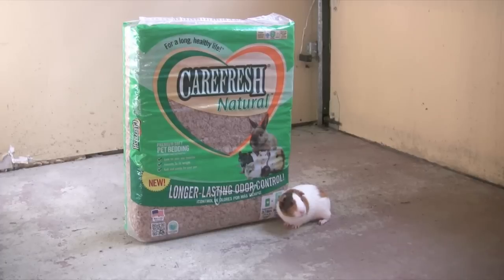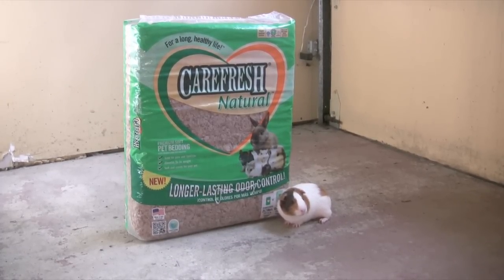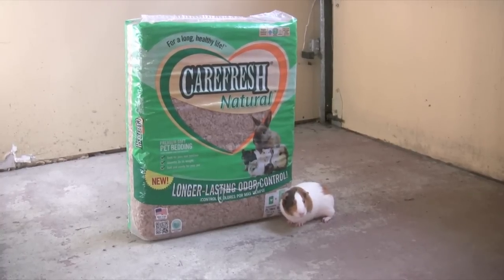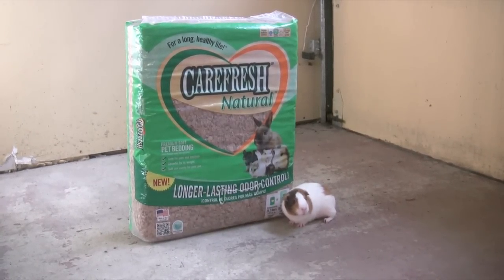This 60-liter size gives you the most bang for your buck on Amazon.com. You can click through the link in the description and buy it right now. This size package lasts a long time too, even changing bedding out once a week.